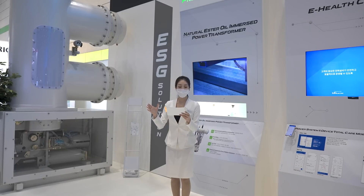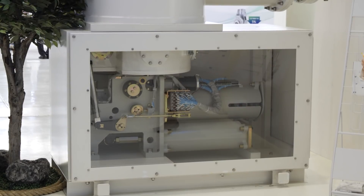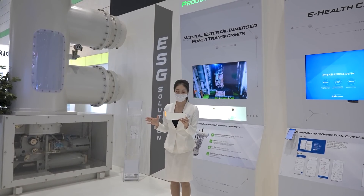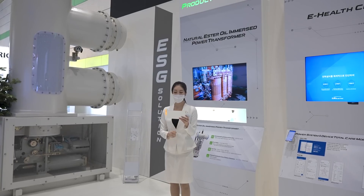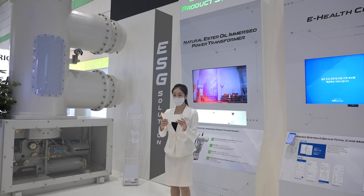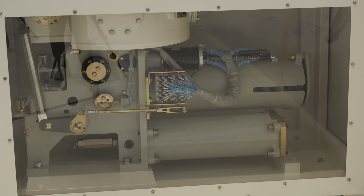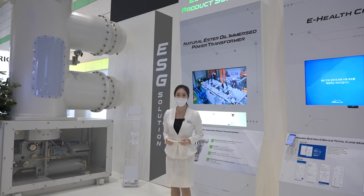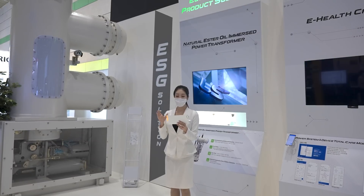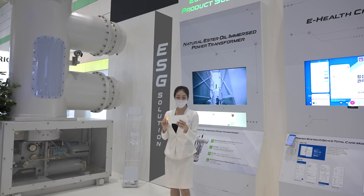However, the gas leak is extremely dangerous and becomes the main culprit of global warming. To respond to the needs of global low-carbon policies, LS Electric is developing the 170kV, 50kA GIS, which uses non-toxic G3 gas through technical cooperation with GE for the first time in the world. Together with KEPCO, we already completed the demonstration project successfully at the Wanggook substation last year.